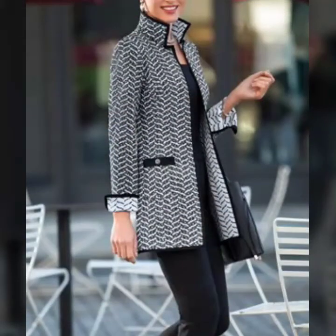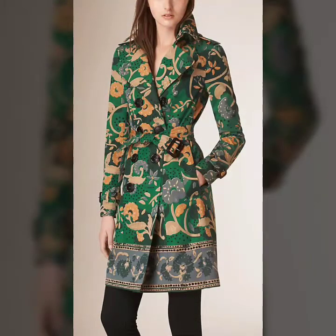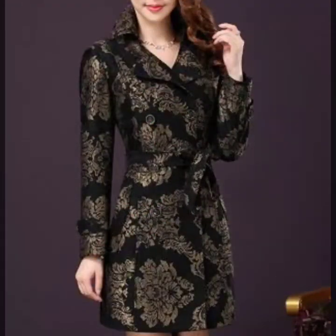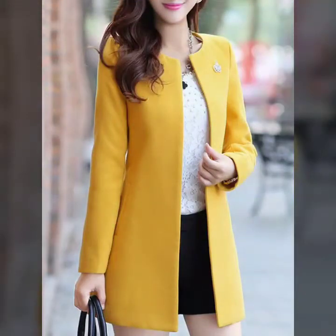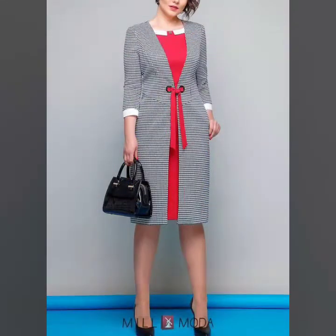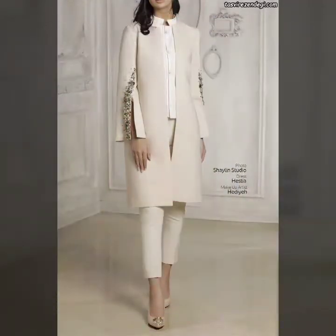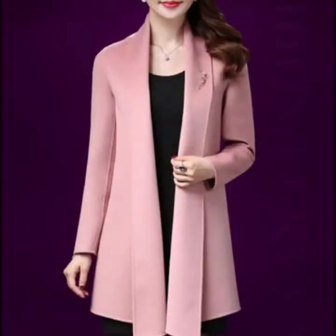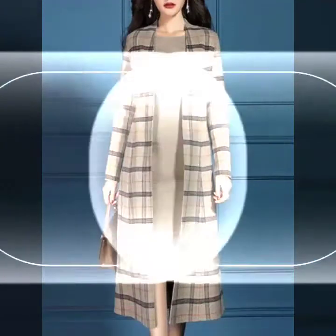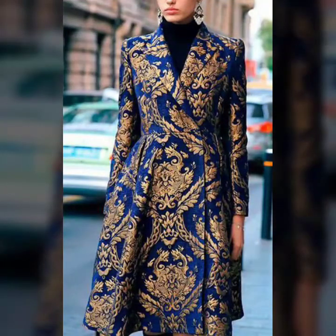Very beautiful, very stylish long coat winter outfits, and very nice dresses, coats, and jackets in beautiful color combinations. All types of jackets, uppers, and coats are in this video — lace coat, printed, embroidered.